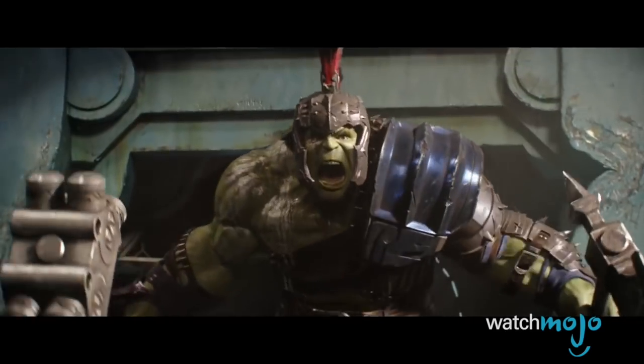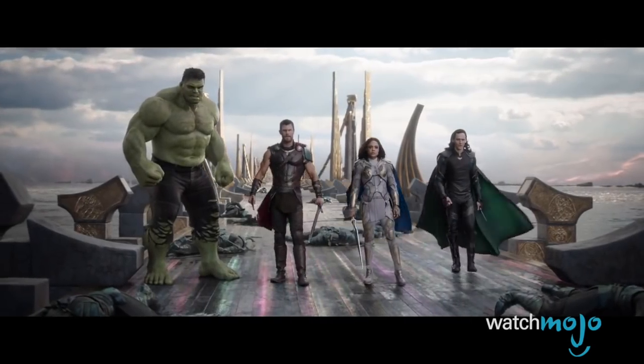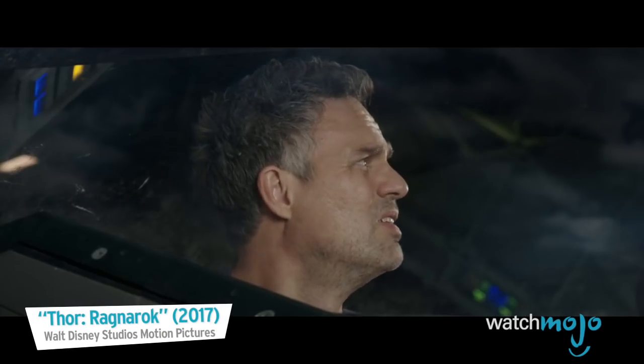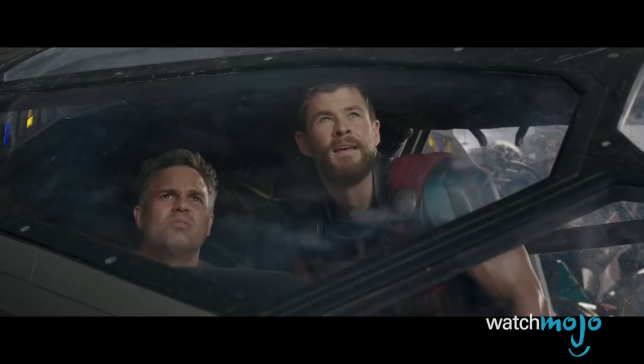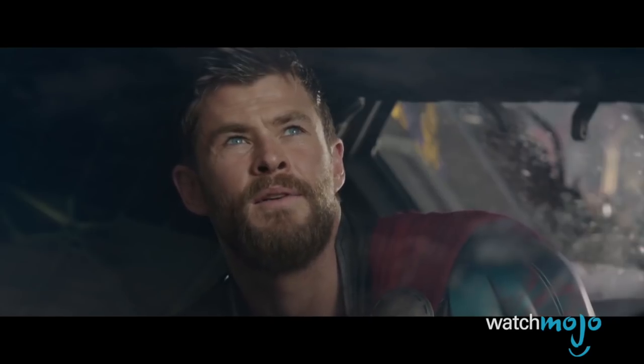Despite his hesitation, Banner hulked out to help Asgard in their darkest hour. Will Hulk ever let the scientist out again? The two even banter about who won their recent fight — Thor insisting he won easily, while Hulk remains unconvinced.